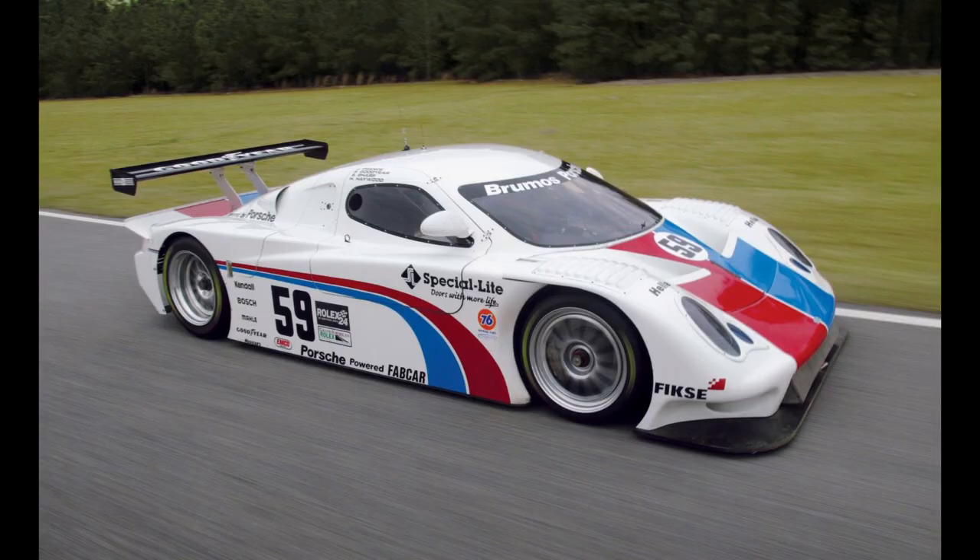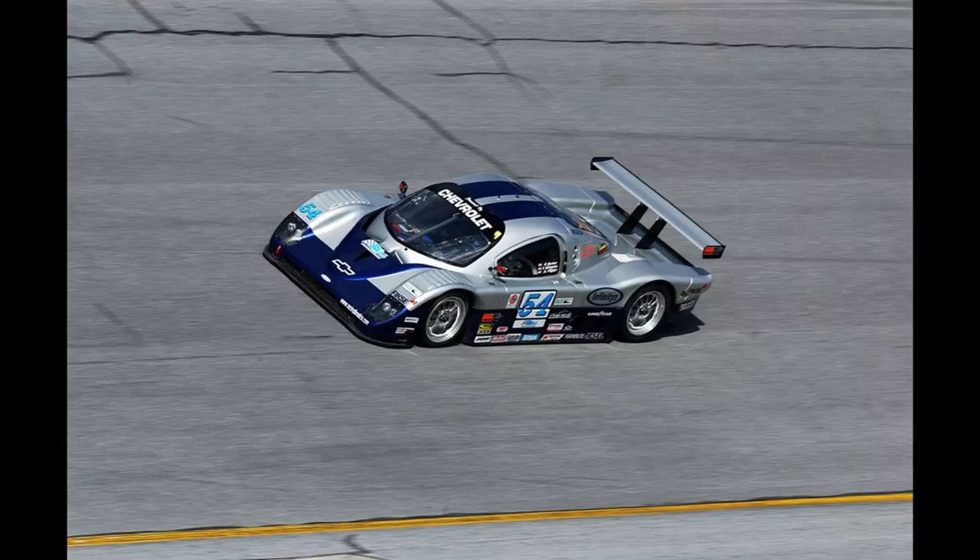Big, bulky, outdated, tube-framed, ugly — just a few words used to describe the premier class of the Grand Am Rolex sports car series. This class served from 2003 to the series end in 2013, and it also served the Tudor United Sports Car Championship from 2014 through to 2016. Even though this class was far behind its counterparts in the American Le Mans series competition, it managed to outlive them. But why? And how? Well, let's dive into the history of these bricks with wings and wheels.